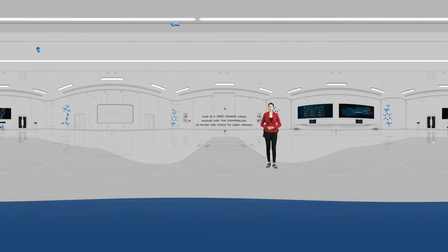This is a 360 degree video. Wear your VR glasses. Please use the controller to pause and look around. Welcome to the virtual guided tour.